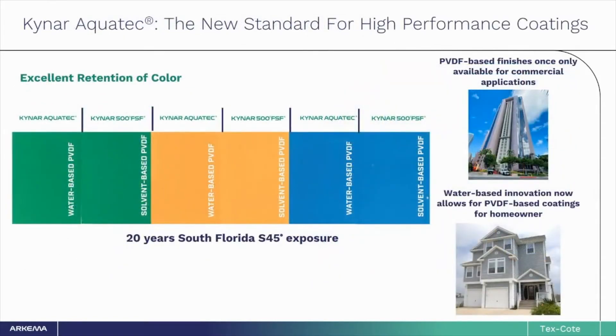In the last 20 years, this high-performance Kynar 500 coating has been developed into a water-based version called Kynar AquaTech. This innovation allows the performance that architects specify for iconic commercial buildings to be put into a water-based coating now available for homeowners. Here we show examples of Kynar 500 panels side-by-side with Kynar AquaTech panels, weathered in Miami, Florida — home to extremely harsh sun and heat conditions. After 20 years, there is no chalking or fading difference between the commercial-grade Kynar 500 technology and the water-based Kynar AquaTech latex.